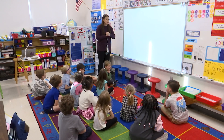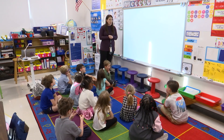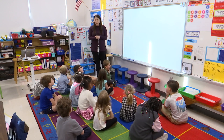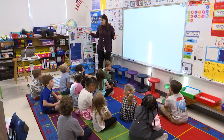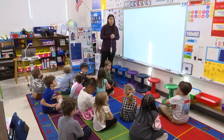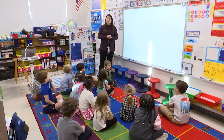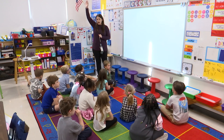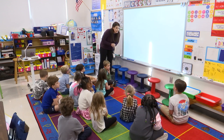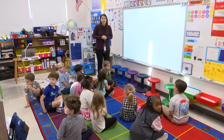In a minute I'm going to put up today's number and I want you to think about how you can represent that number. How can you show that number? We've been talking about numbers 0 to 30 and thinking of lots of different ways to show those numbers. When you see the number, I don't want you to shoot your hand up — I want you to take a minute to think. Are you ready to see today's number?